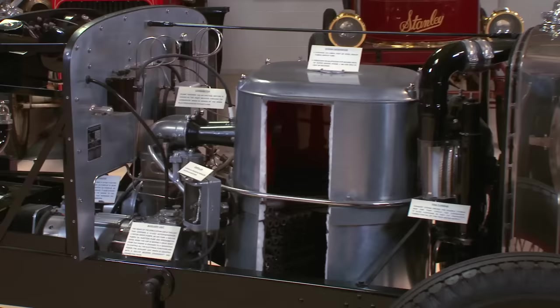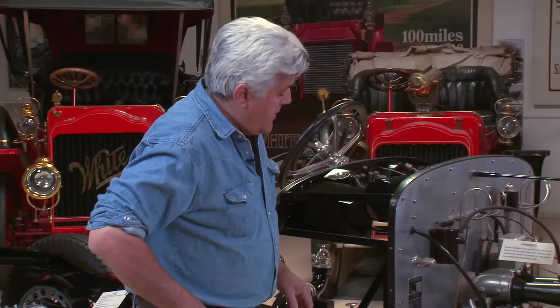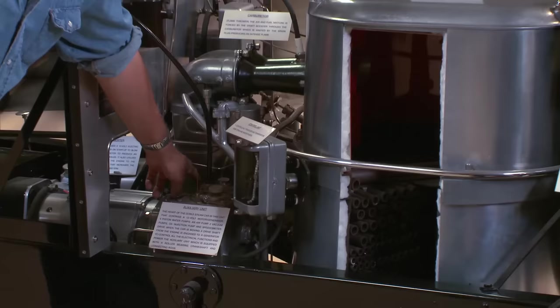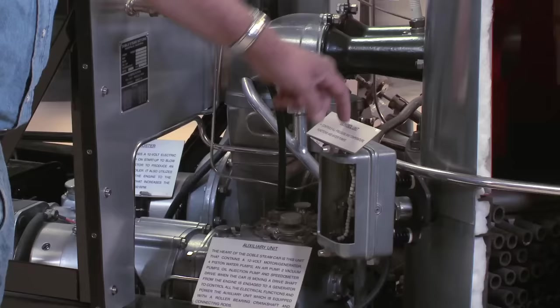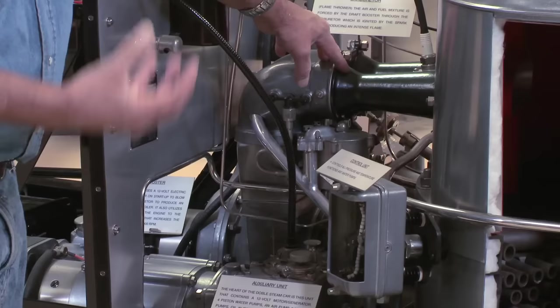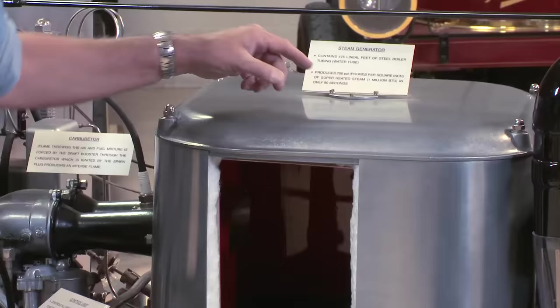Let's go over and show you the chassis and how it works. We have this cutaway chassis of a Doble steam car — it's a lot easier than trying to visualize what we're talking about on the car itself. You turn on your ignition and an electric fan spins in what's called the draft booster — think of it as a supercharger. A Scirocco-type fan spins quickly, forces air through the venturi of the carburetor, picks up speed and suction, pulls gas from the float bowl, and throws the gas in.